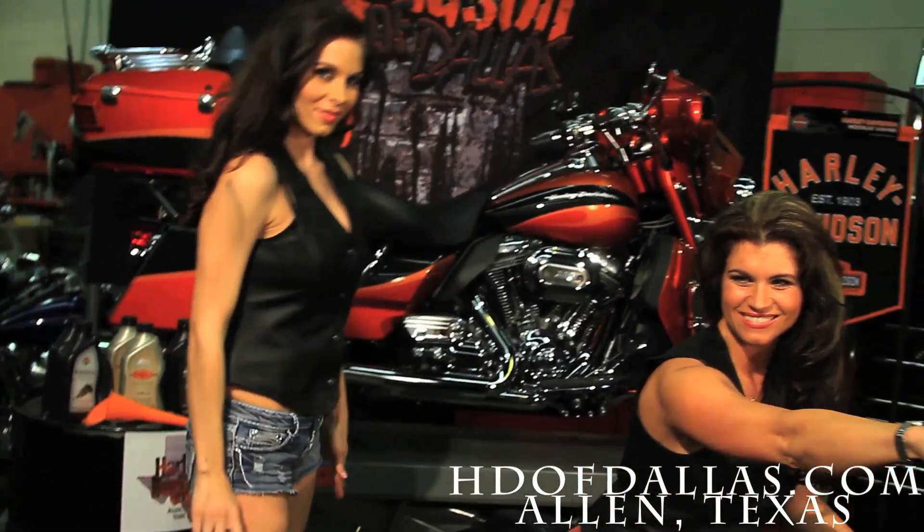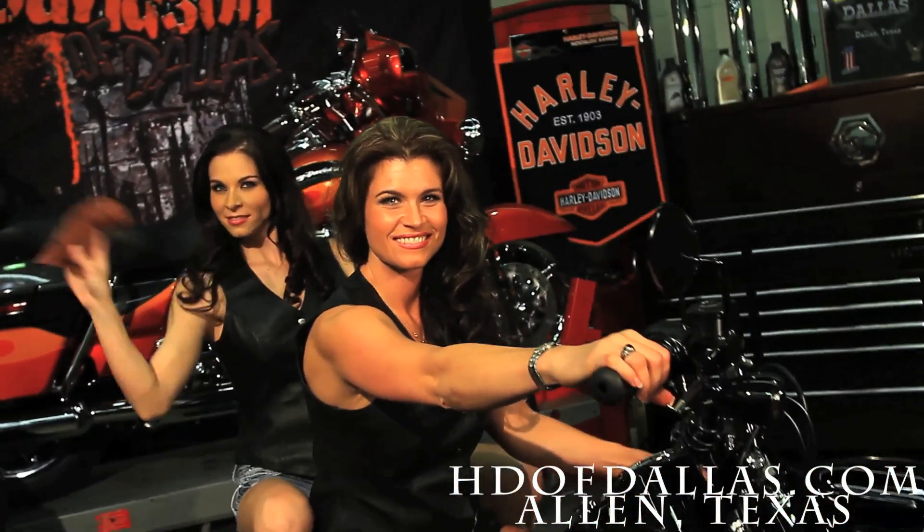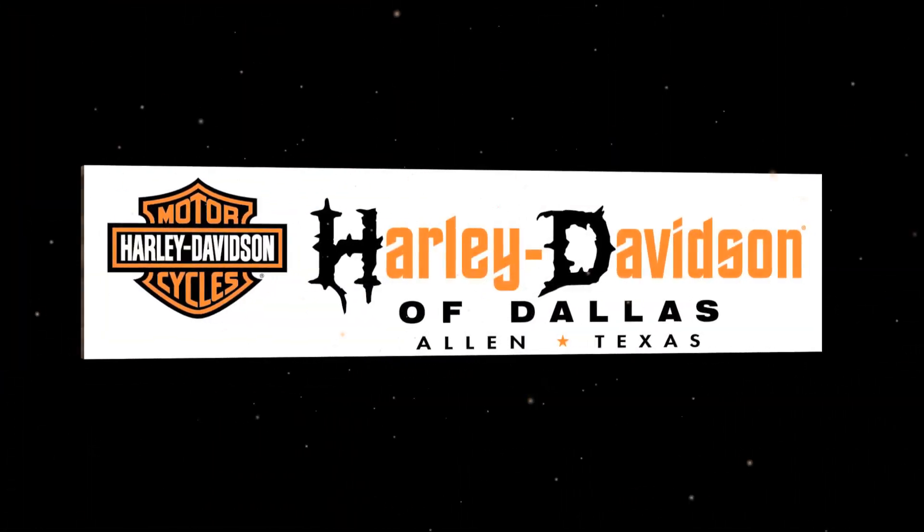Checking your fluids should be a routine practice on your Harley-Davidson motorcycle. Be sure to bring your ride into Harley-Davidson of Dallas for its recommended oil change every 2,500 miles and its transmission fluid change at 20K.